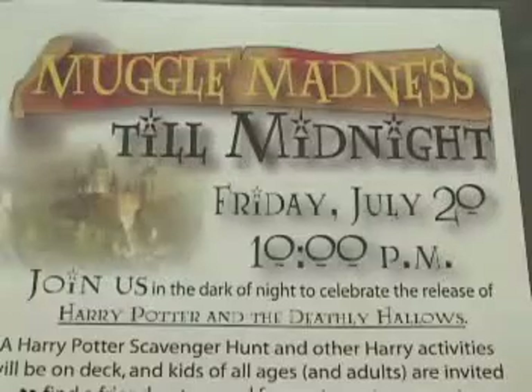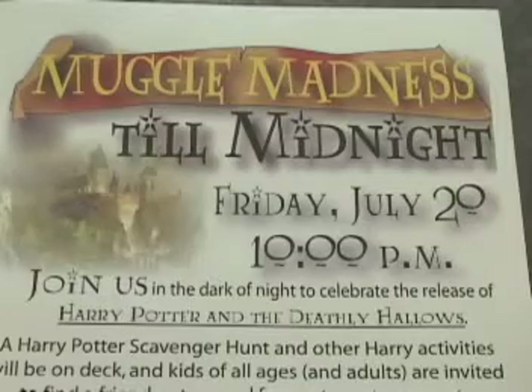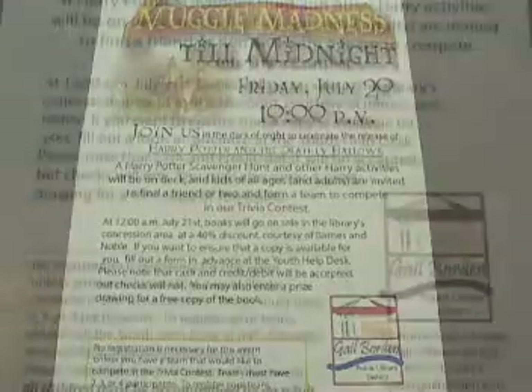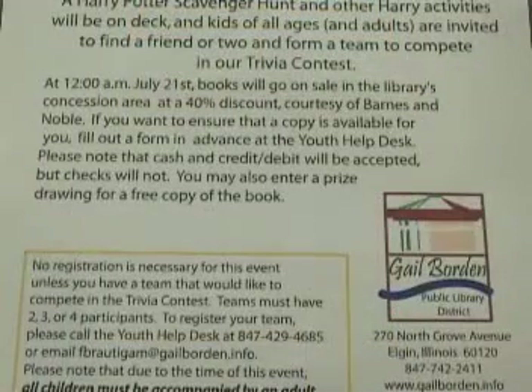Join us on the evening of July 20th, starting at 10 p.m. till midnight for the pre-release of the new Harry Potter book, Harry Potter and the Deathly Hallows. Books will go on sale for 40% off starting at midnight, after we go through a series of programs and fun activities, including a scavenger hunt and a team trivia challenge. Teams must register and can be up to four members but have a minimum of two. It'll be a great time — hope to see you there.